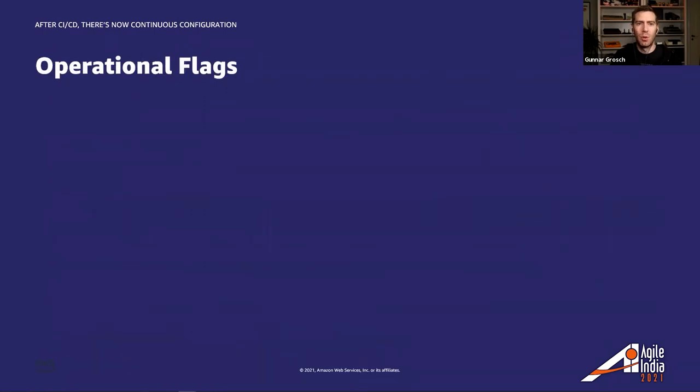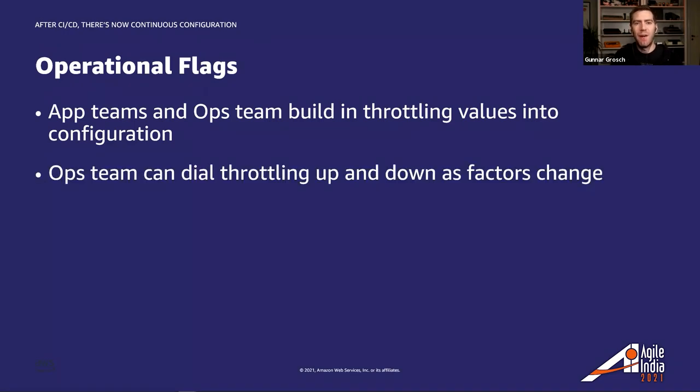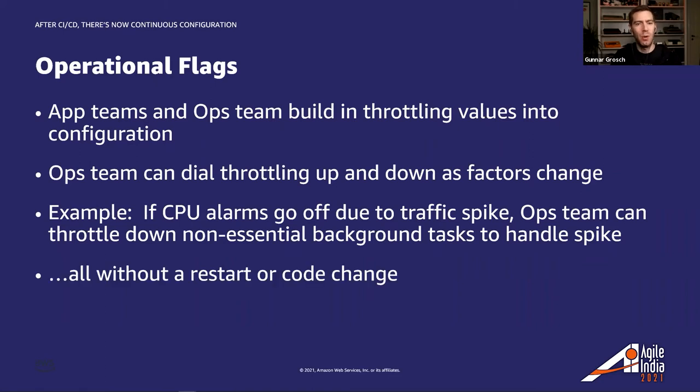Next we have operational flags. App teams and operational teams coordinate ahead of time to build throttling values into configuration. As environmental factors change in production environments, the operational team can then dial throttling up and down. For example, if CPU alarms go off due to traffic spikes, the operational team can throttle down non-essential background tasks — all done without any restarts or code changes needing to be deployed.